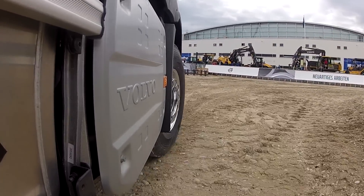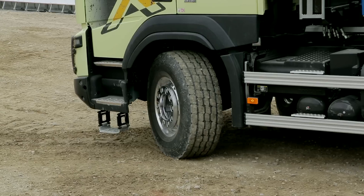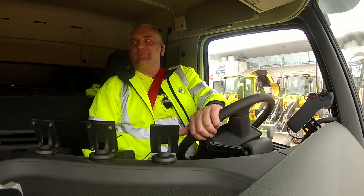We've got Volvo's dynamic steering on this truck. On the new FMX — what's it like for you? Fingertip steering. Well, it certainly looks light and easy on the wheel. I can't wait for my turn to drive it. But at the moment here at Bauma, I'm going to leave it in Jonas' capable hands.